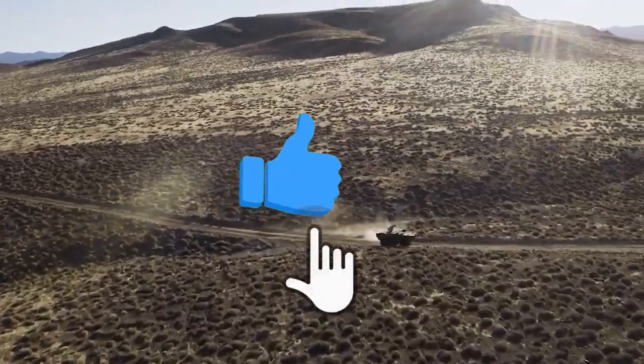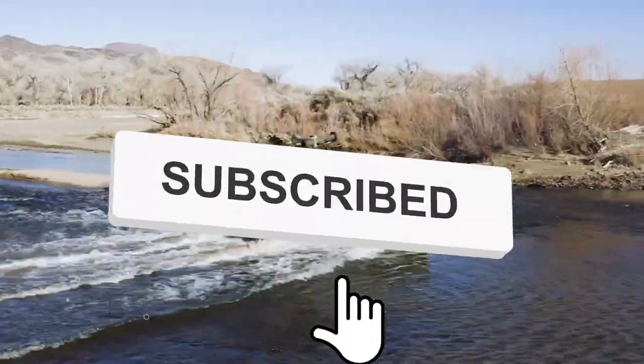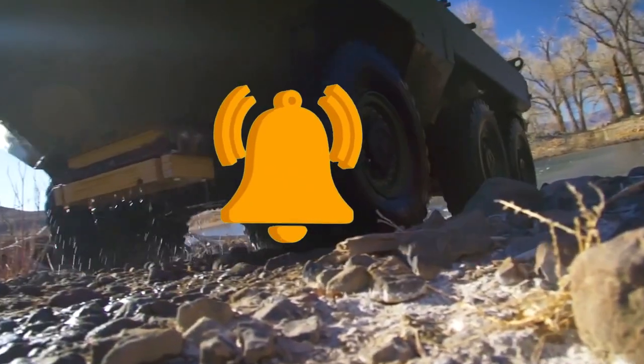Before we get started, if you enjoy this video and would like to see more just like it, remember to give us a like and subscribe to our channel to get more straight to your notifications.